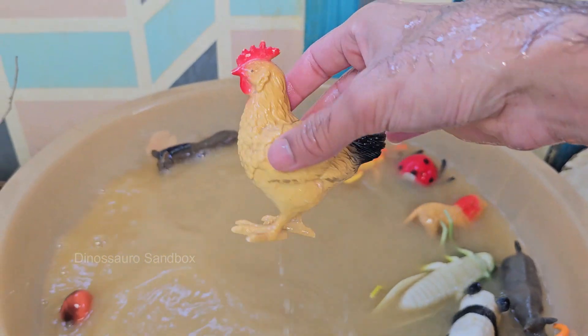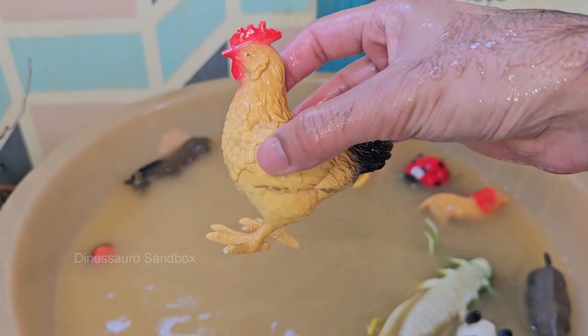Chickens are one of the most common and widespread domestic animals. They have over 30 distinct vocalizations used for communication.